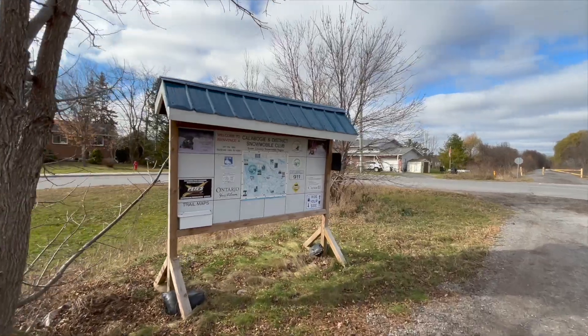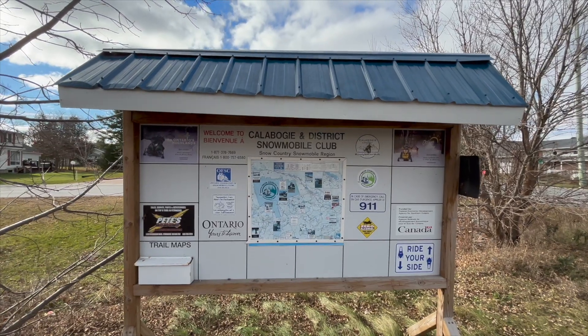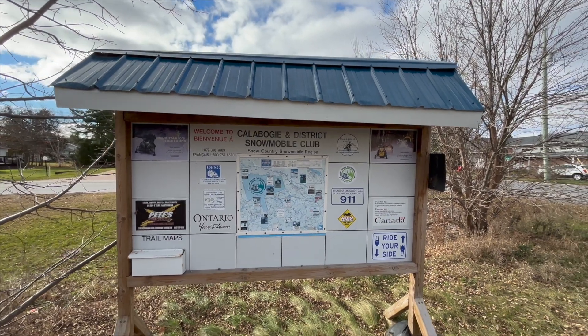Got a sign here: Welcome to the Calabogie and District Snowmobile Club, Snow County Snowmobile Region. So in the wintertime, you can go on this trail on your snowmobile.